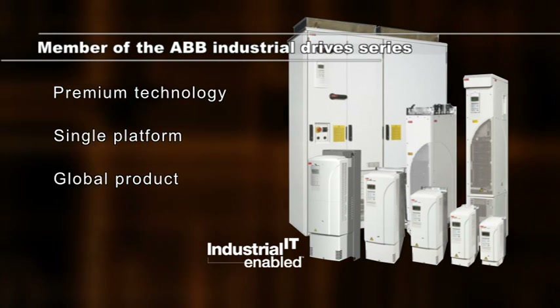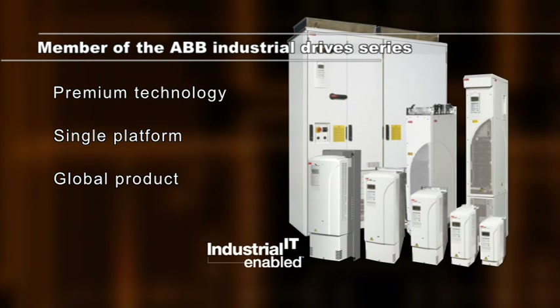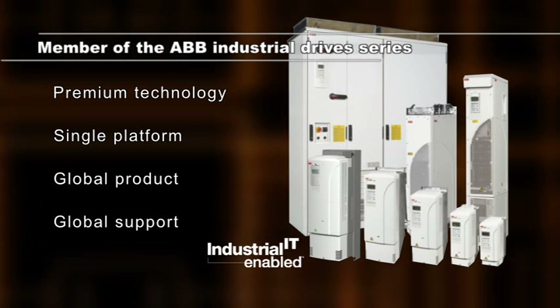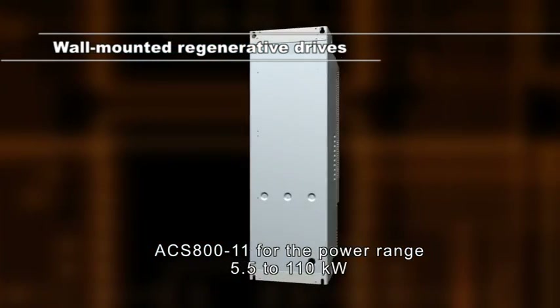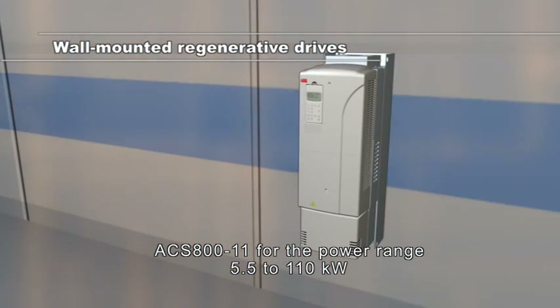The drives are available with all common product approvals such as CE, UL, and CSA. Product support is available on every continent and in virtually every country. The ACS 800-11 is a wall-mounted regenerative drive in one compact package, with all the functions needed for regenerative operation integrated inside the unit.